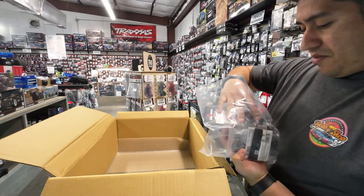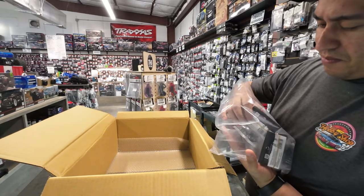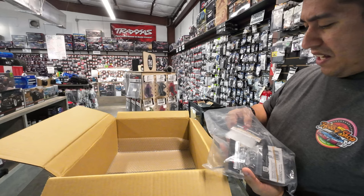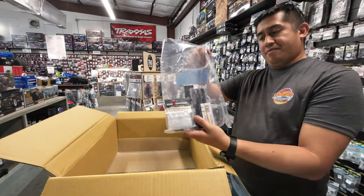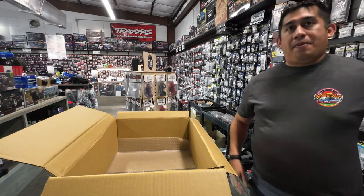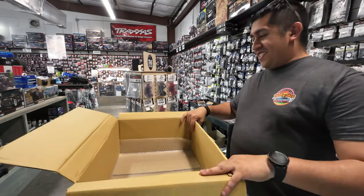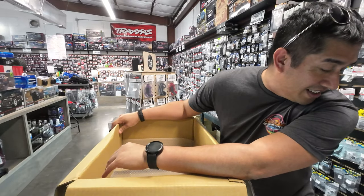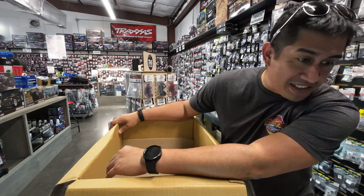That's all that came in this order. Keep posted on the Facebook and Instagram — we'll most likely have more up. If you get a chance, come by and check out the store. We got a lot more coming in soon, and it should all be stocked by the end of the day.